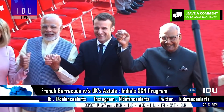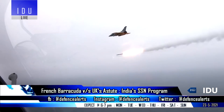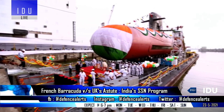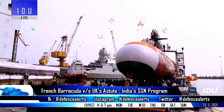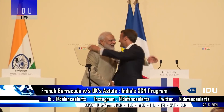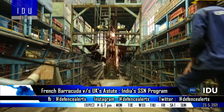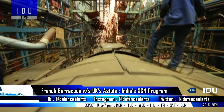France has been one of India's most reliable allies since the sanctions in 1998, and is also building six Scorpene submarines at Mazagon Docks Ltd. France also does not have any regulatory regime like the US and UK that could halt the SSN program by enforcing international traffic in arms regulations.